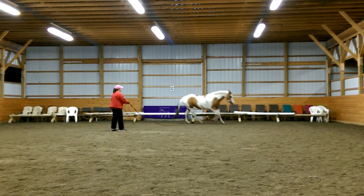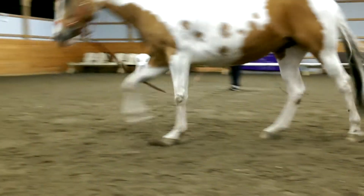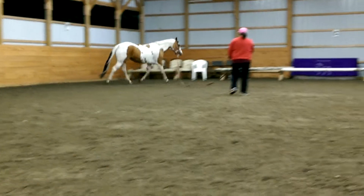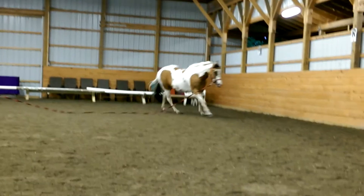She's been doing a beautiful western lope on both sides, no trouble, not fighting. But riding her, putting her through it, she can't do it. She can't hold the lope at all. She ends up trotting.